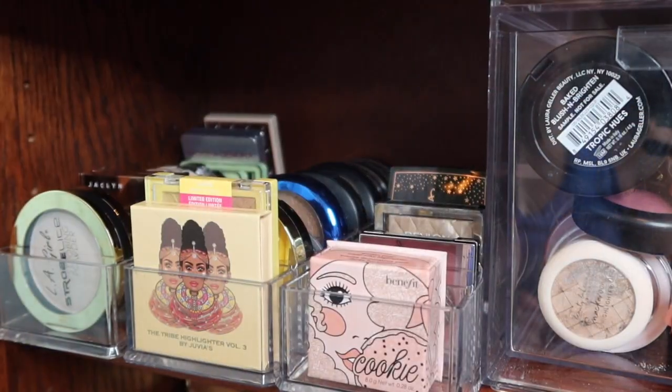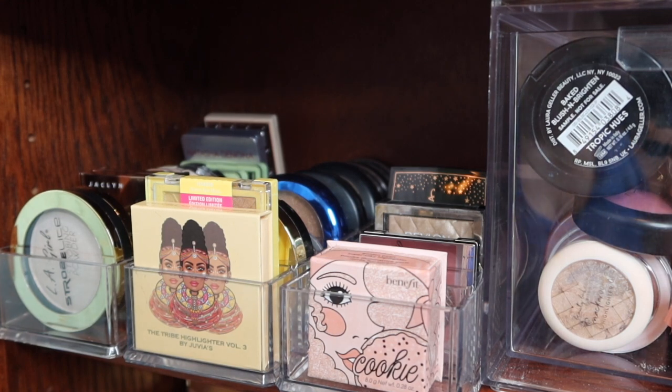If you watched my makeup organizational video you'll be familiar with this setup. I'm going to go ahead and get another one of these clear containers. Bridget in the comments suggested switching the two containers so my blushes are together, and I saw Juicy Jazz organizing her makeup and got an idea for my lipsticks. There'll be another organizational video probably in two or three weeks. Organizing makeup is honestly a full-time job - there's always something we could do.